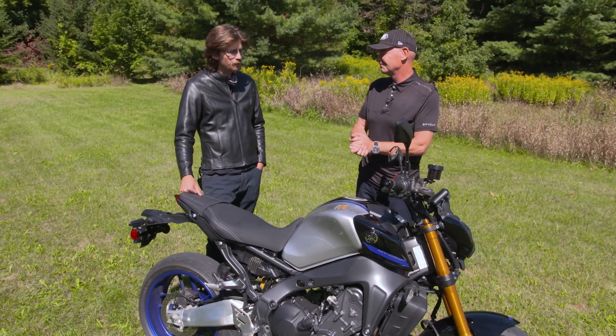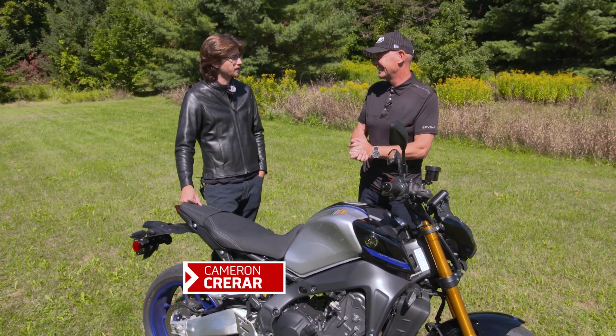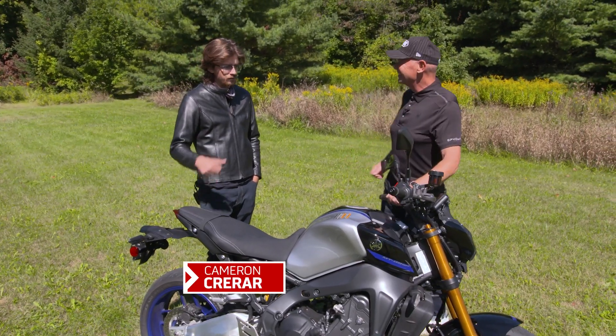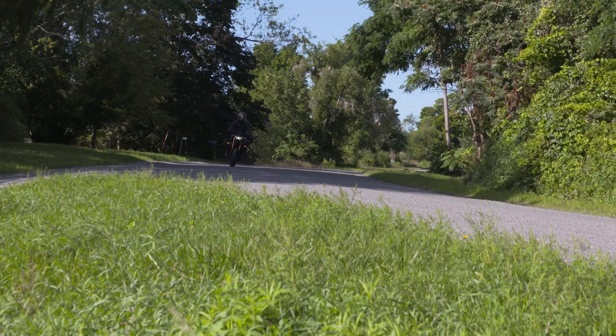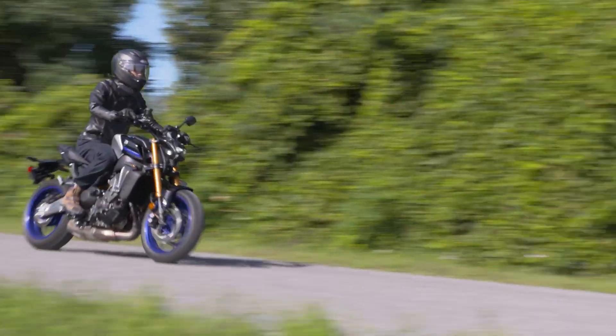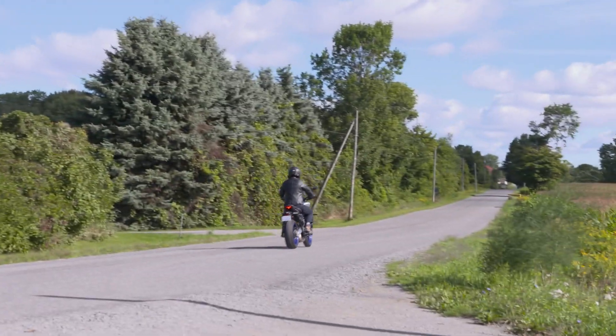First impression was, holy cow, that's one heck of a motor. When you're in sport mode — mode one for the riding modes — it has quite literally enough power to rip your arms clean out of the sockets. It's impressive.